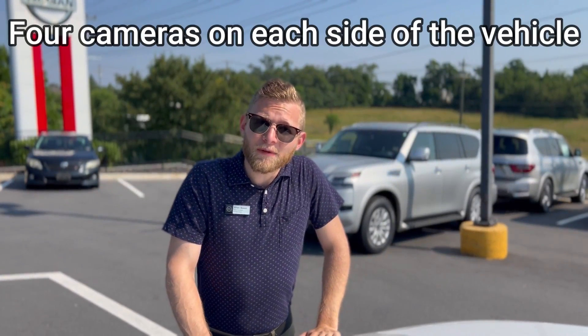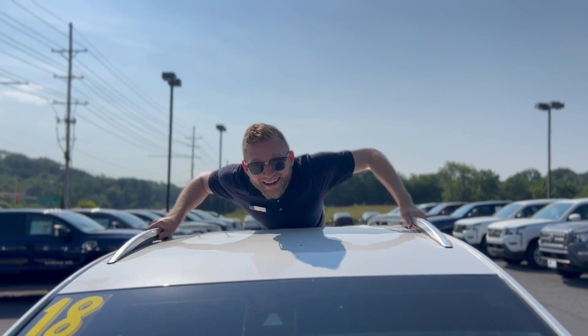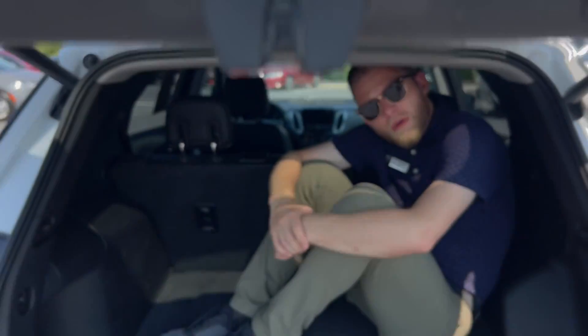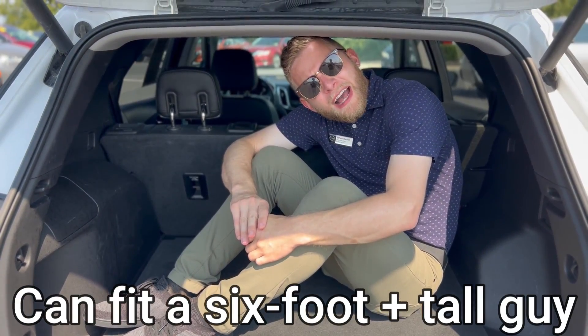We have four cameras mounted on each side of the vehicle — one here, one here, one here, and finally one in the rear. And we have guard rails. We've got a pretty spacious trunk in the rear with about enough room for a six-foot-plus tall guy.